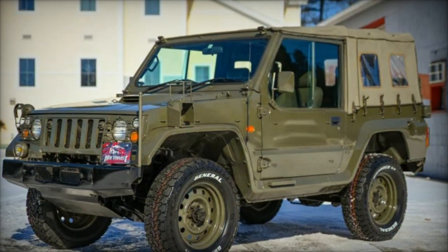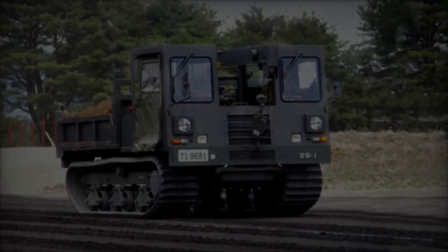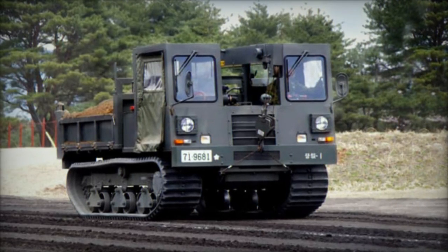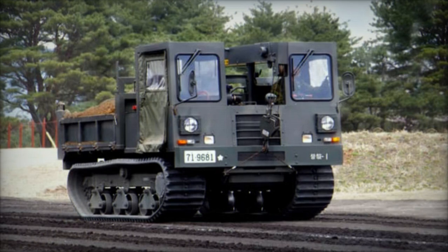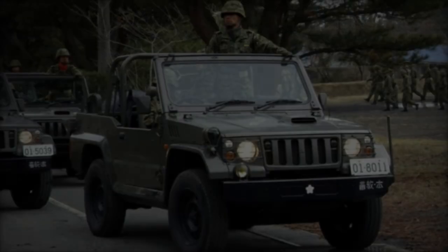The Mitsubishi Type 73 Kogata, another integral component of the delivery, serves as a versatile light vehicle ideal for personnel transport and logistical support. Its compact size and maneuverability make it well-suited for operations requiring speed and discretion.